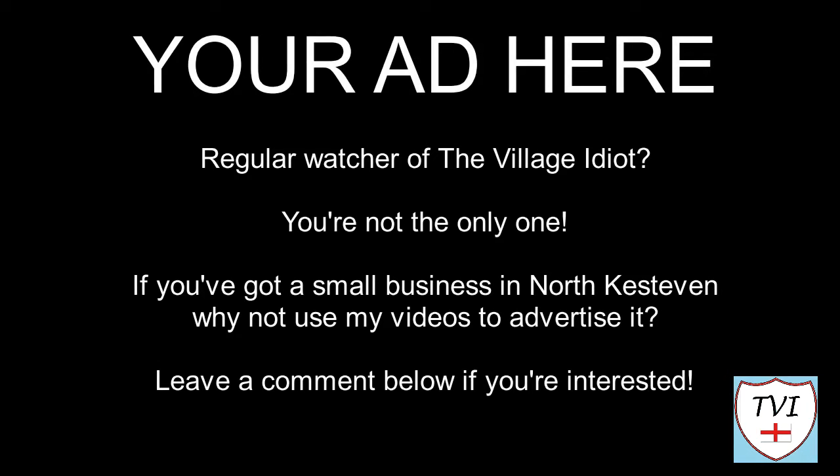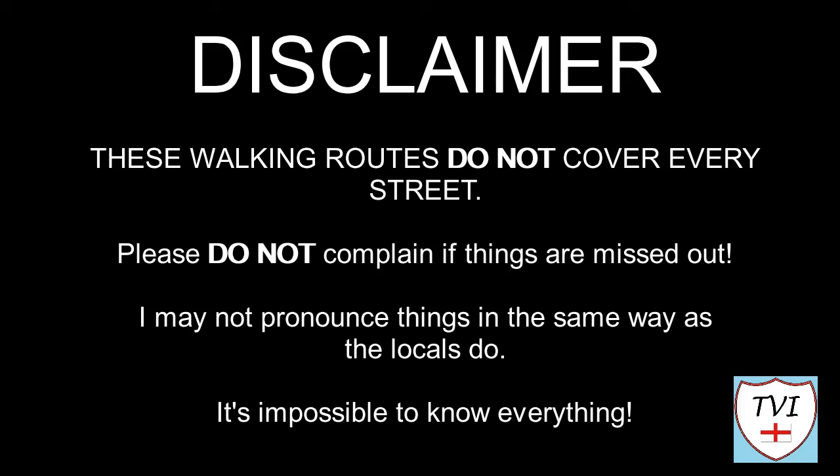Here's my disclaimer for people who may be watching me for the first time. I say things as I would in my native accent and dialect, so I may not pronounce things in the same way as the locals do. Remember I'm a visitor — it's impossible to know everything. Leave me a comment, spin me a like, and bash that subscribe button. Let's get to today's parish video.